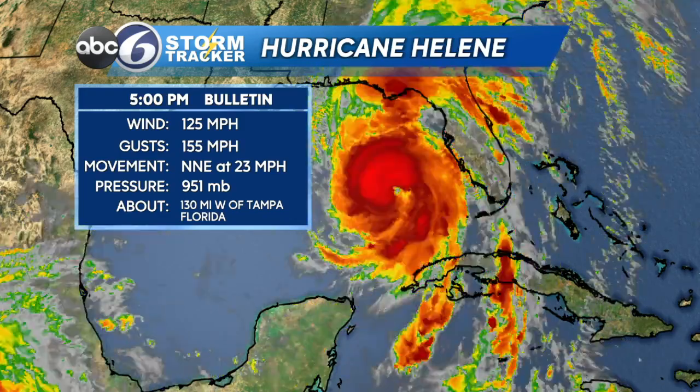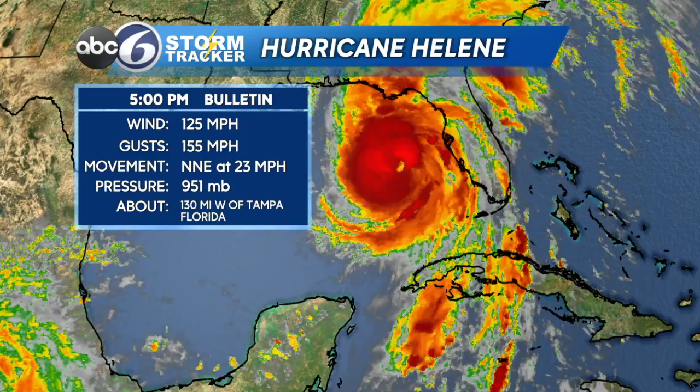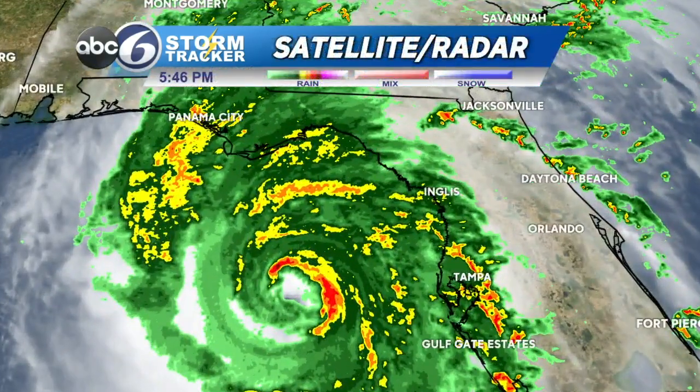The storm is now moving at 23 miles per hour to the north-northeast — tremendously speedy compared to the 12 miles per hour it was doing earlier this morning. That's a huge difference as this storm gains strength and intensity heading toward the Big Bend of Florida, about 151 miles from landfall.